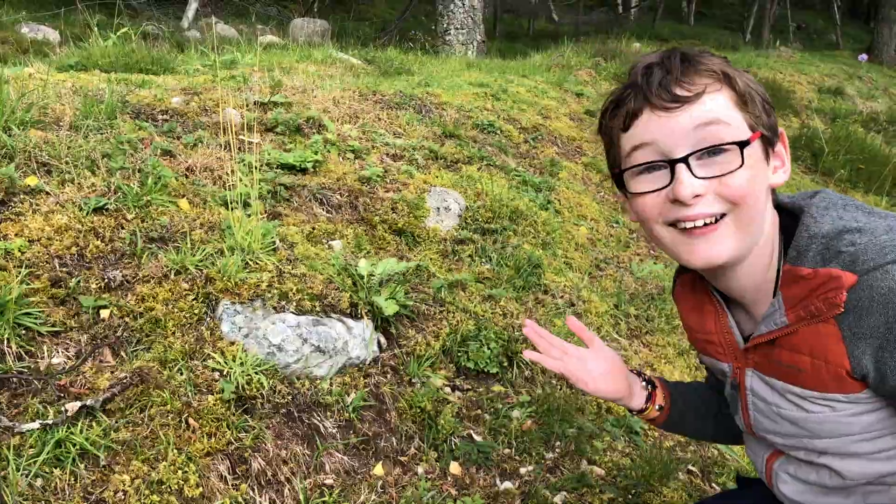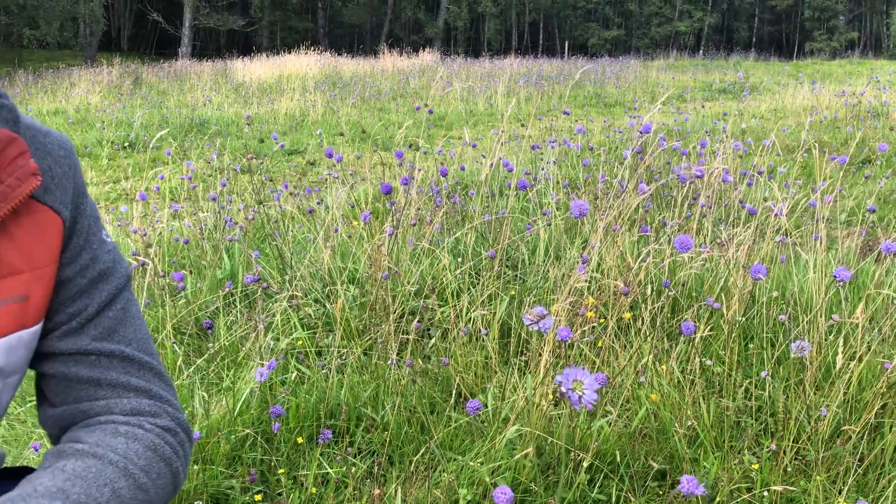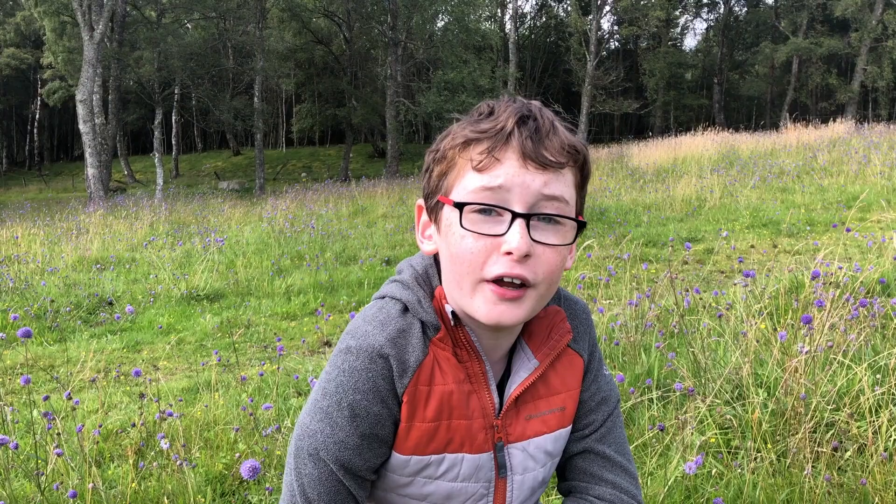I get such a buzz when I find this amazing insect, especially when it's so close to my home. I'm sure you'll agree that this bee is worth protecting, along with these beautiful fields of flowers.